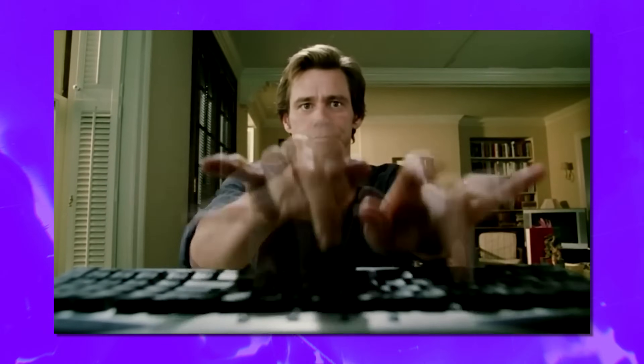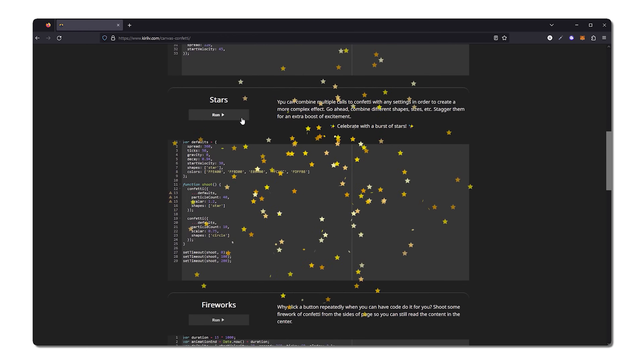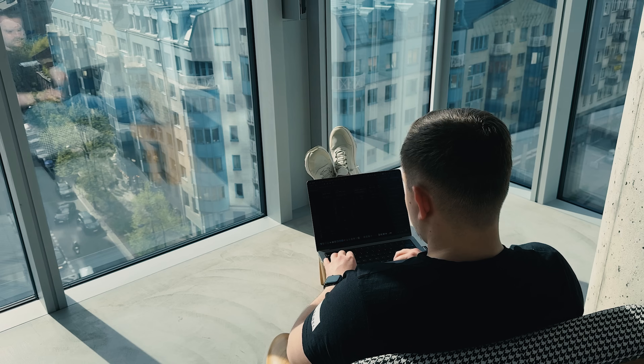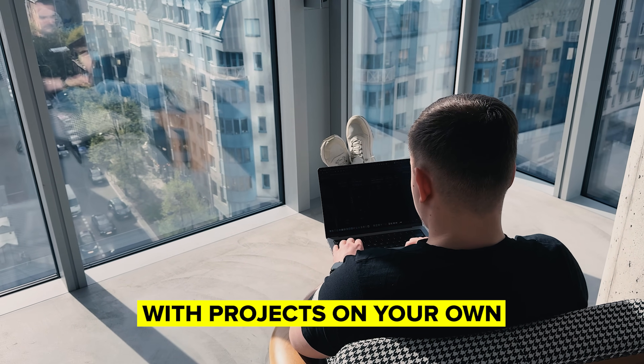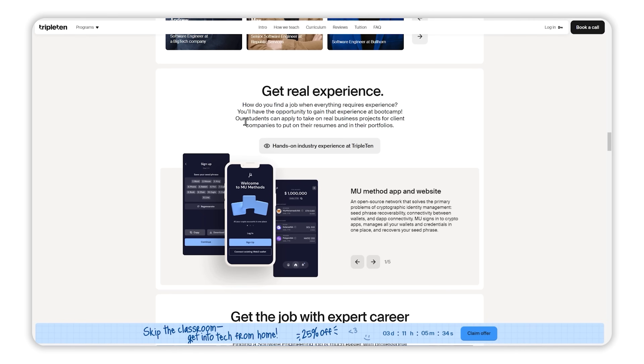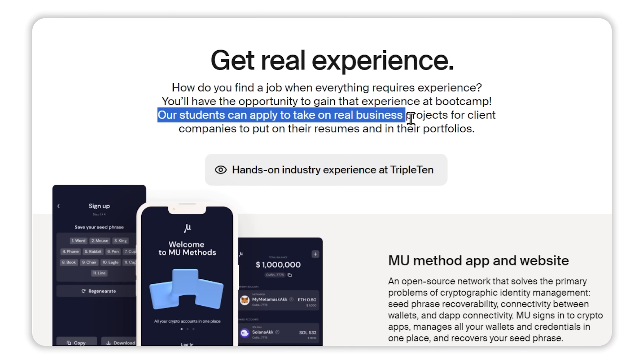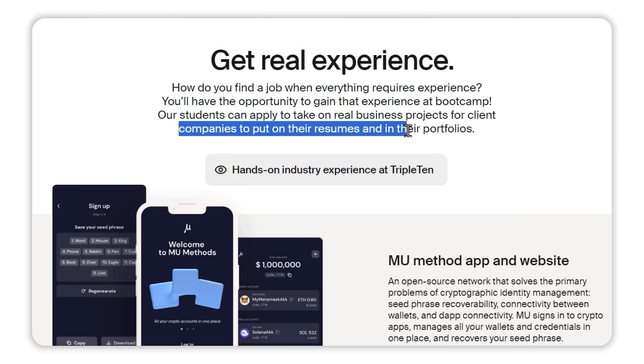From there, you can gradually increase the complexity of your projects. Maybe build a personal website or create a basic app that solves a small problem for you. Not only will these projects help you learn, but they also act as portfolio pieces you can show to future employers. If you are struggling to come up with projects on your own, or want more guidance, Triple10 offers hands-on project-based learning, and their courses let you build real-world projects that can go straight into your portfolio.